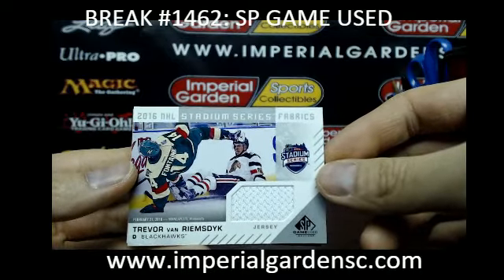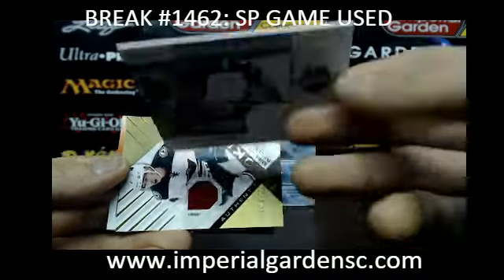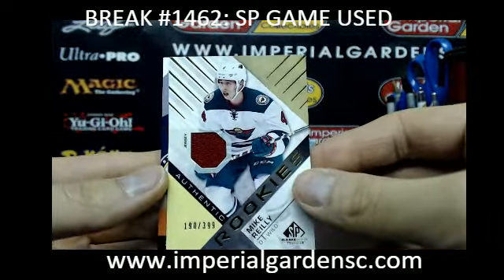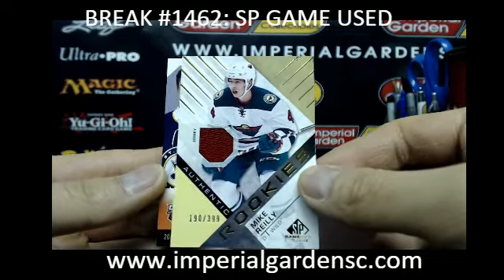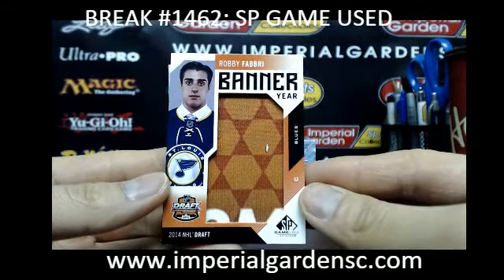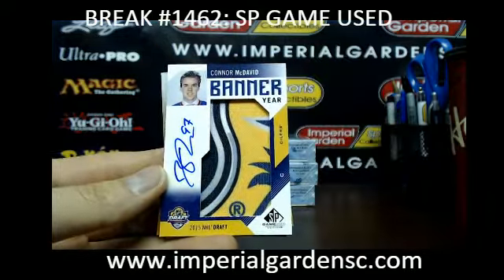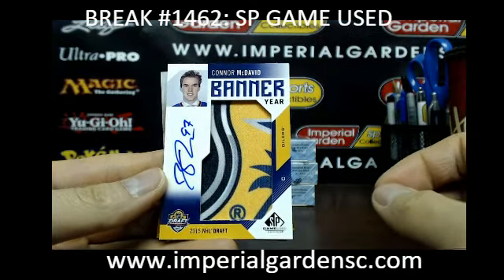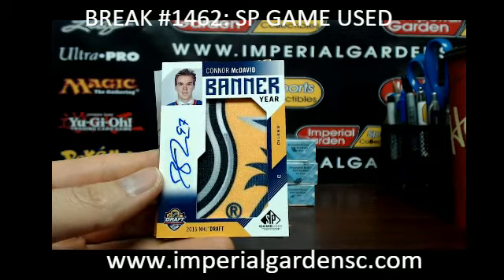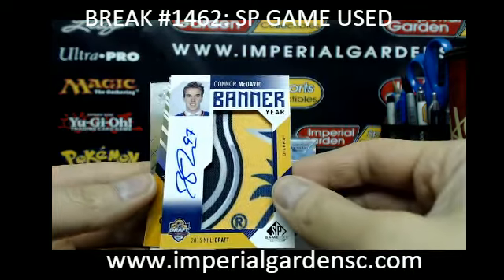Box 5 — we have a stadium series fabric of Trevor Van Riemsdyk, going out to the Blackhawks, pretty epic image there, going out to Chicago. And an authentic rookie of Mike Reilly for the Minnesota Wild. And a banner year for the St. Louis Blues of Robbie Fabry, going out to St. Louis — going out to Mike Stubby. And very nice — going out to the Edmonton Oilers — we got a banner year auto of Connor McDavid, going out to Goalie Bill, going out to John.